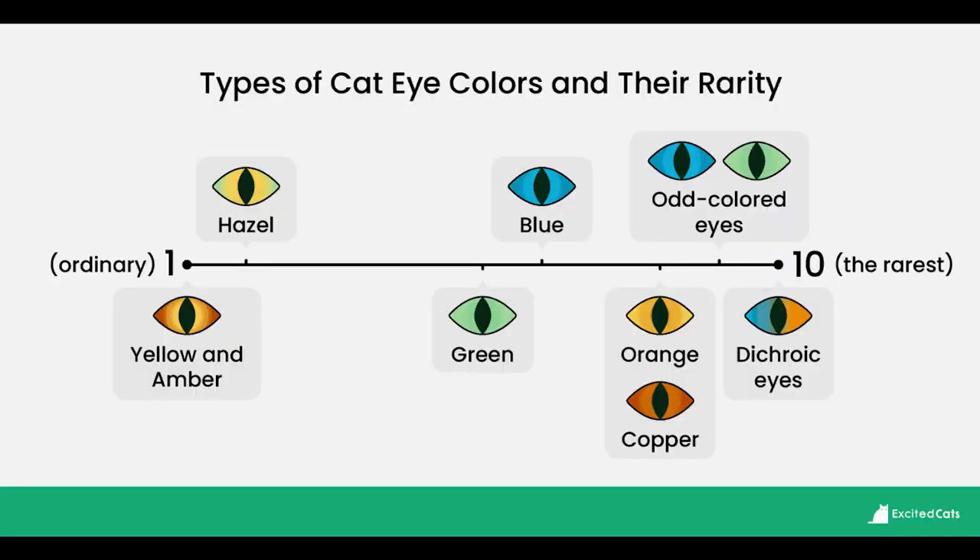Let's take a look at all the different types of cat eye colors and their rarity. We've included eight of the typical eye colors seen across a wide range of cat breeds, and listed their rarity on a scale of one to ten — one being very ordinary and common, and ten being extremely rare — so you can know for sure if your cat has an unusual shade. It's important to remember that cat eye colors exist as a spectrum of different shades that blend into each other rather than distinct bands.